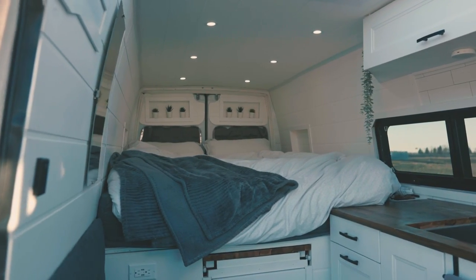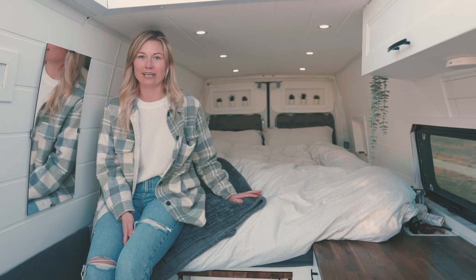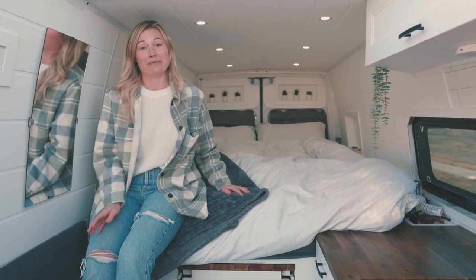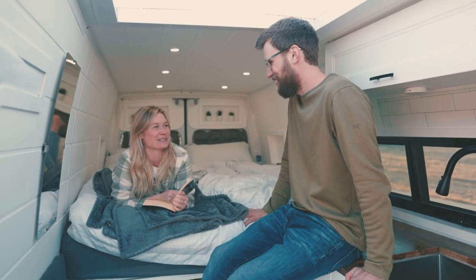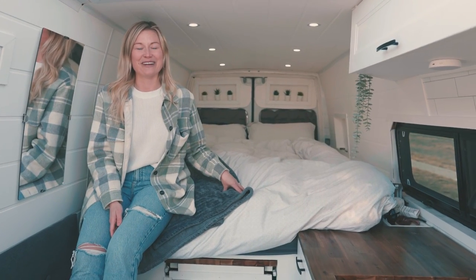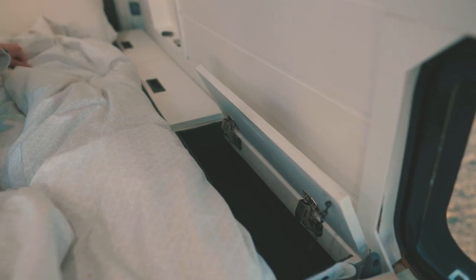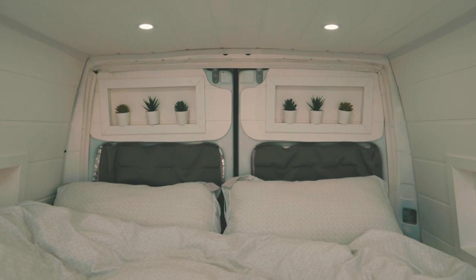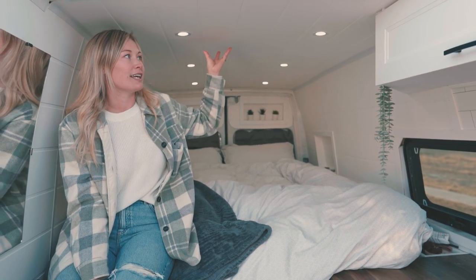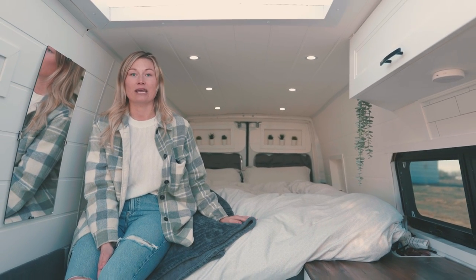Next up is the bed. We were really excited to be able to fit a queen-size mattress in here. When Dave and Kaylee rented a camper van before building this one, the bed converted into a table and they found that to be the biggest pain — they never converted it because you have to find somewhere to put all your sheets. So they swore they'd get a queen-size mattress, and they did. There are three cubbies along the side for clothes and a little bookshelf. They were able to put a little plant up there to make it feel more homey, and they kept everything white to make it look clean and feel as big as possible.